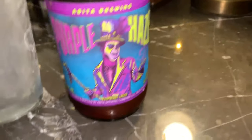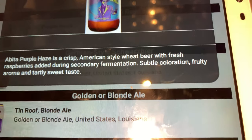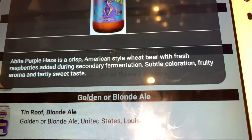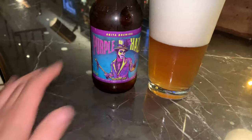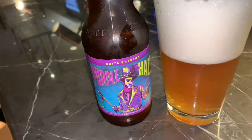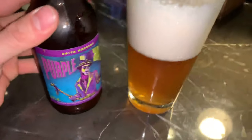Continuing with the local sampling. Got myself the Purple Haze — it's a crisp American-style wheat beer, fresh with raspberries, with a secondary fermentation, subtle coloration, fruity aroma, and a tart sweet taste. I ordered it because it's from Louisiana. I underestimated the pour on this Purple Haze — total rookie move, half and half. Looks like a college house party pour. Anyway, it's delicious. Highly recommended. Abita Brewing out of Louisiana. It says raspberry lager — it's just hints of raspberry, not one of those fruity-type beers. Probably one of the coolest bottles in the industry. Purple Haze. Delicious. Highly recommended.